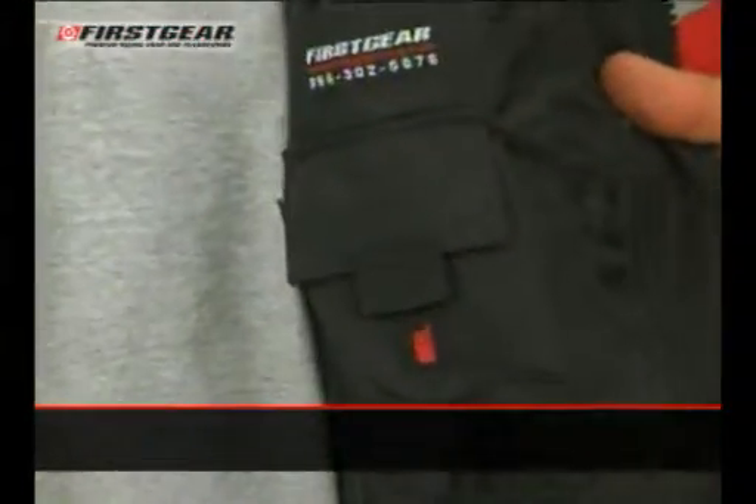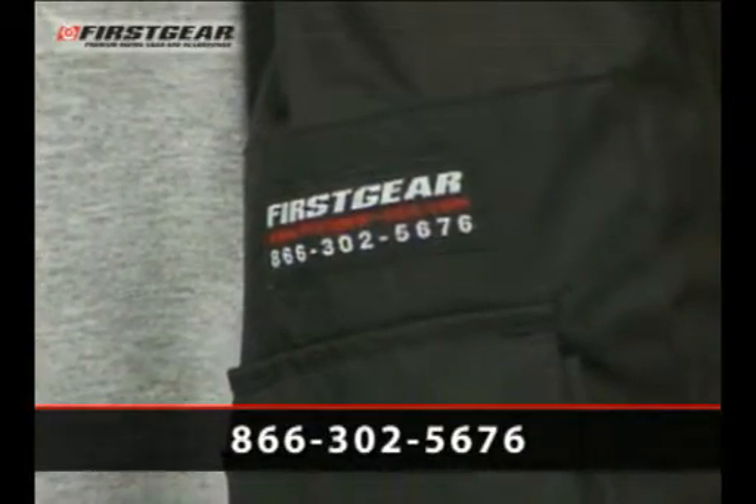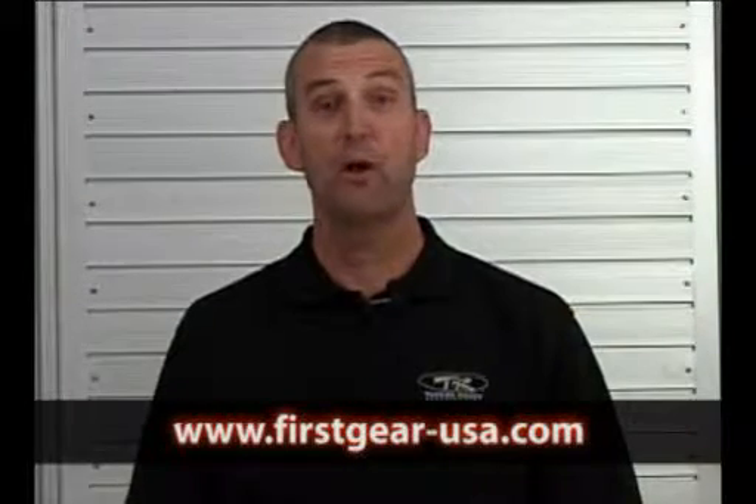Like all First Gear jackets, we include our customer service number. If you have any questions, you can simply call the number and someone will be glad to help you. Thank you for choosing First Gear. For more information on First Gear products, please go to www.firstgear-usa.com.